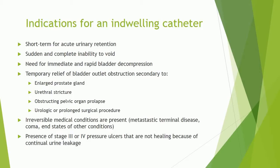Indications for an indwelling catheter include short-term use for acute urinary retention, sudden and complete inability to void, need for immediate and rapid bladder decompression, temporary relief of bladder outlet obstruction secondary to enlarged prostate gland, urethral stricture, and obstructing pelvic organ prolapse.